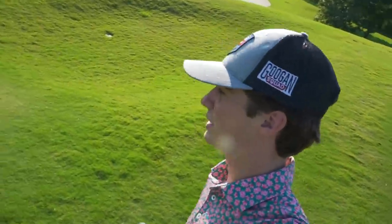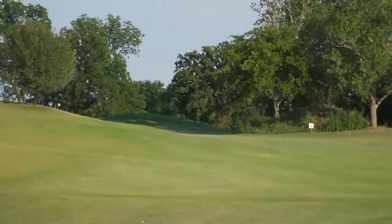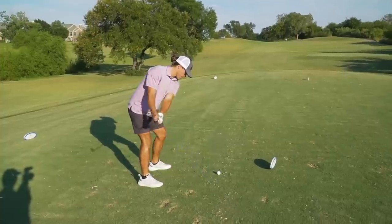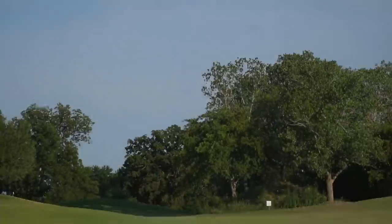We're still one under heading into hole fifteen, a par five — our fourteenth hole today. Feeling really dialed in on this challenge. We actually had to skip three holes — we're going to hole eighteen first, then hole five, then fifteen, sixteen, and seventeen to finish. Hole eighteen is a drivable par four. Tig is going to lay up with a four iron — the TMB, I love the TMB.